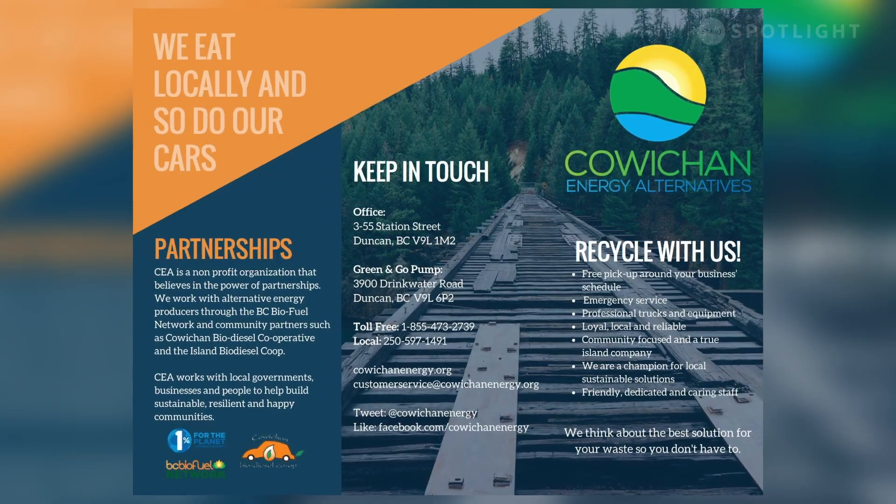We created a non-profit called Cowichan Energy Alternatives Society, and we expanded our focus to trying to grow local low-carbon economies.